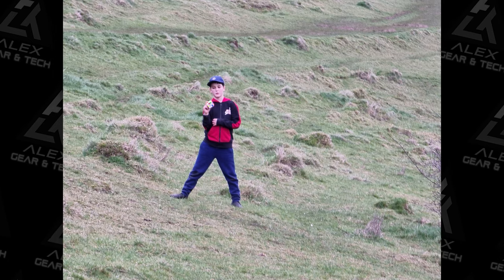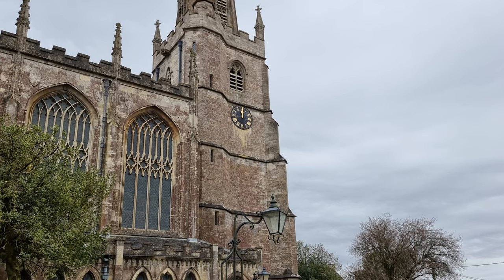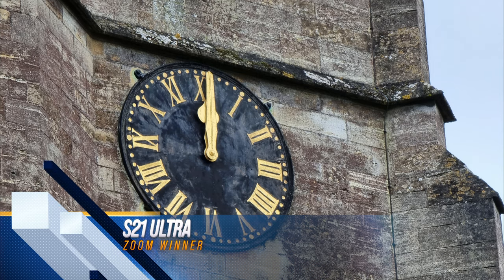Zoom - well, there's zoom, and then there's the S21 Ultra zoom. Both phones do okay until about 12 times, but the S21 Ultra completely smashes it out of the park with that 100x zoom. Really cool - don't know when you would really use it, but it's just fantastic.